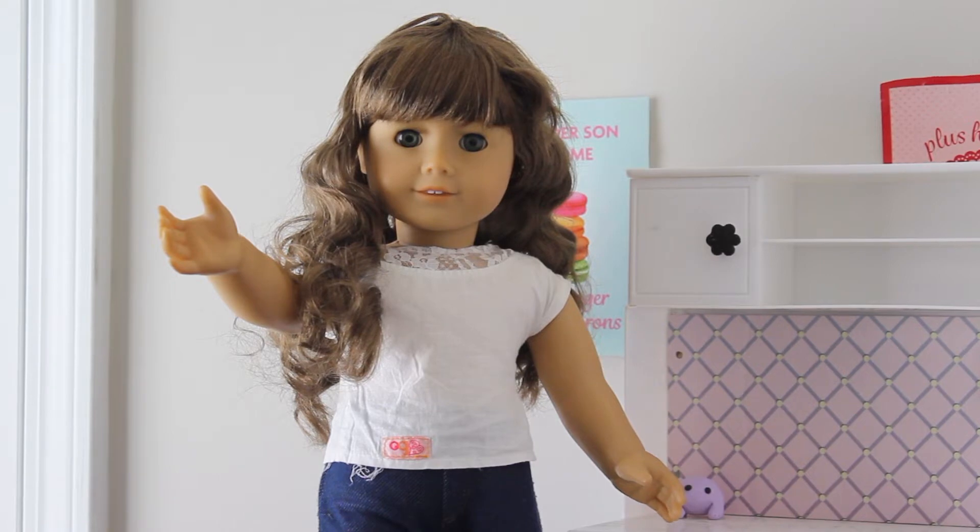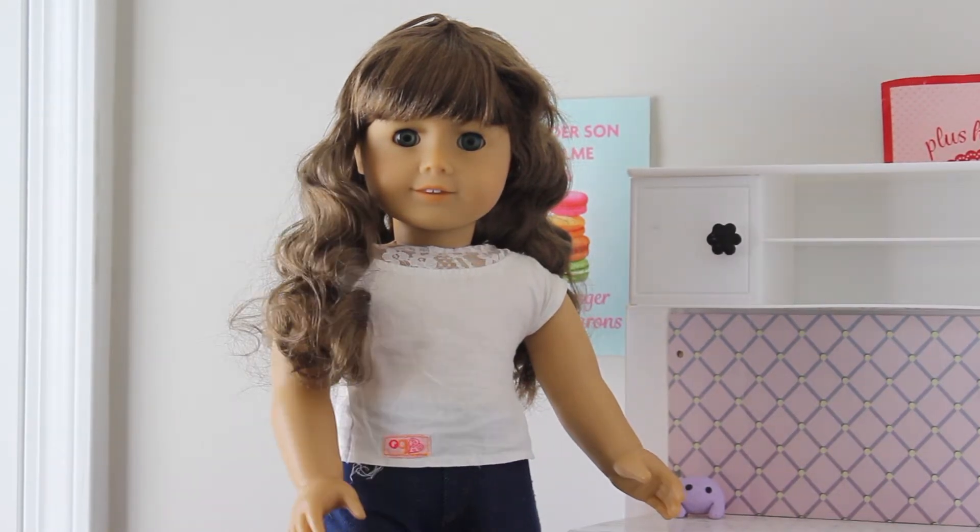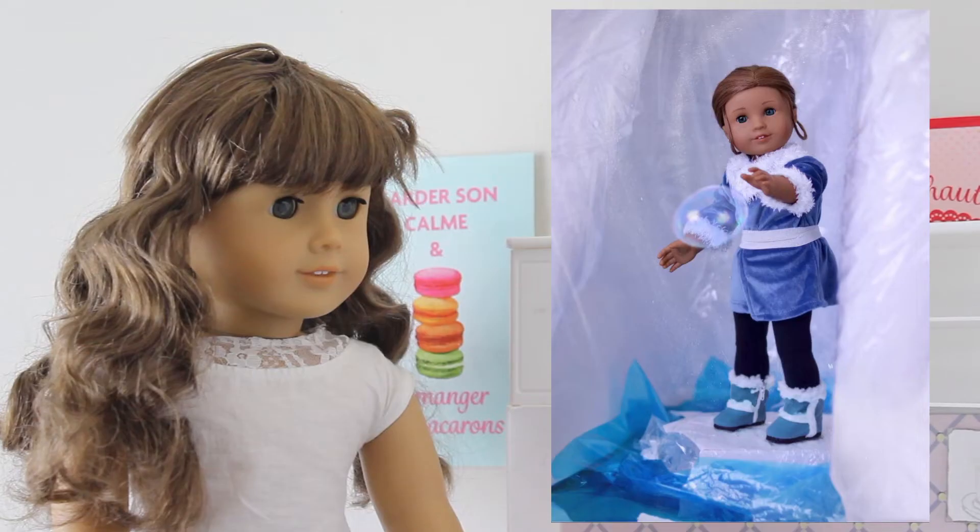Hey guys, it's Paris and welcome back to week six of Behind the Photo. This week's theme was Avatar Week, based off the TV show Avatar: The Last Airbender. The contestants were each randomly assigned an element of bending, so let's get into what the contestants came up with.